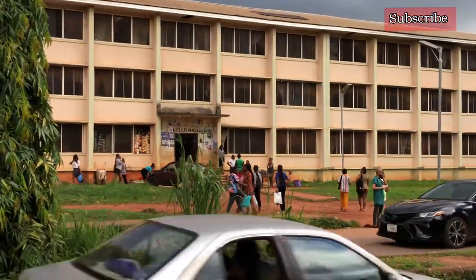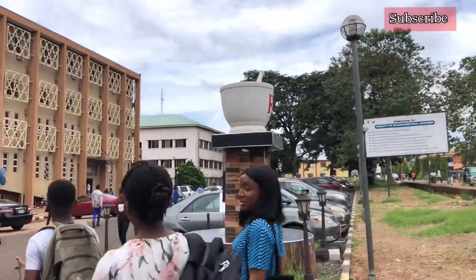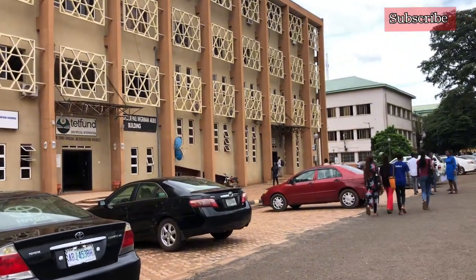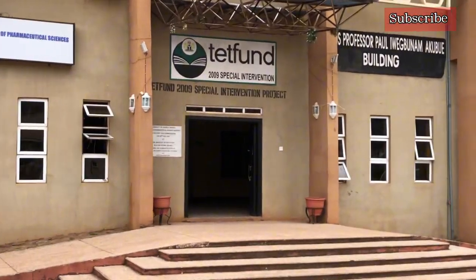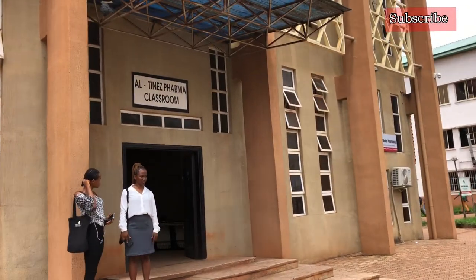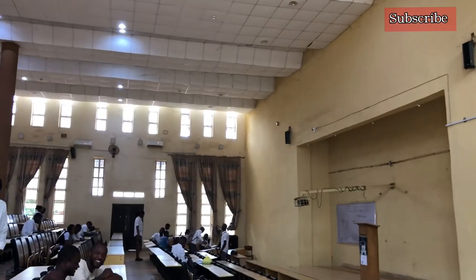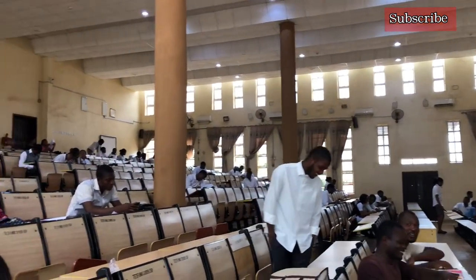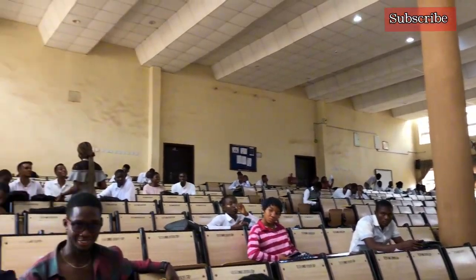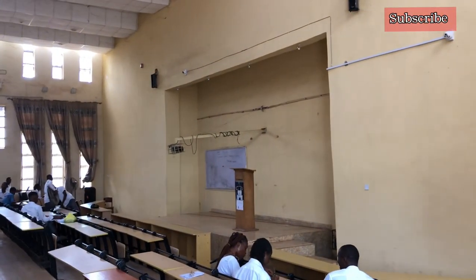It is directly opposite Bello Hostel. Bello Hall is the female accommodation available for pharmacy students. So this is the faculty building. When you get to the faculty it has two main entrances. The first entrance leads into the main building, and there is another entrance that leads into the auditorium, which is basically the third year class. This auditorium is the biggest classroom in the faculty building — it's very large and this is where third years have the majority of their lectures.